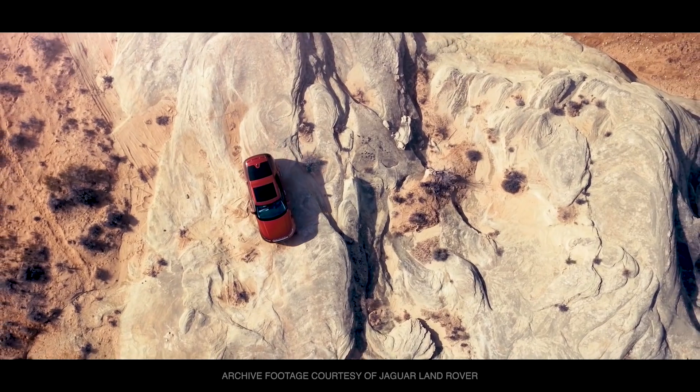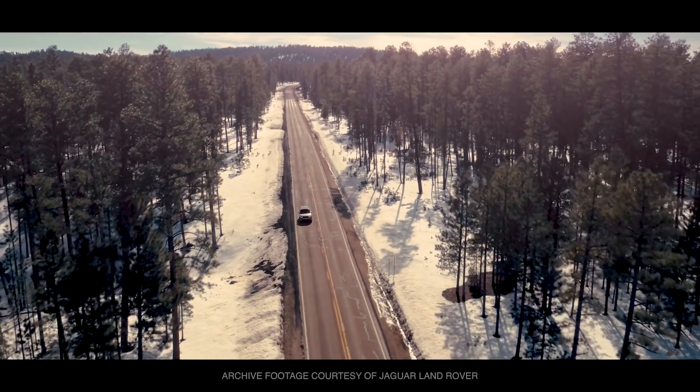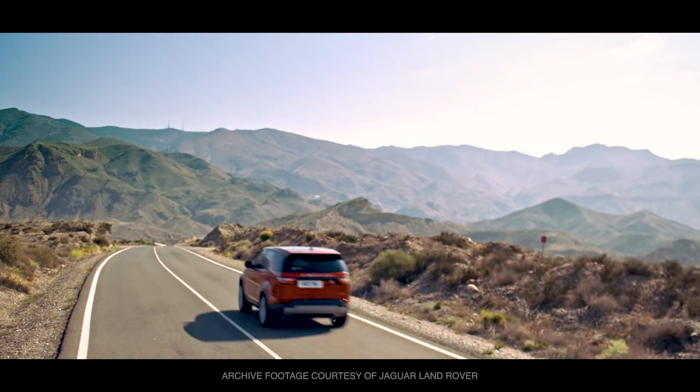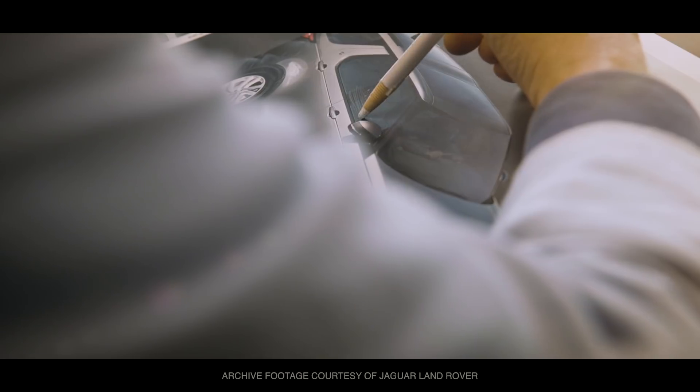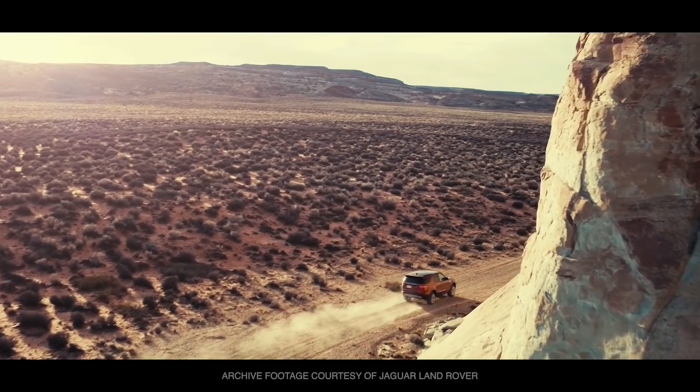The shift in drivetrain technologies, automation, and increased customer focus on experience and mobility service are fundamentally changing car design. The question is, how can the design process keep up with the accelerated innovation cycles?